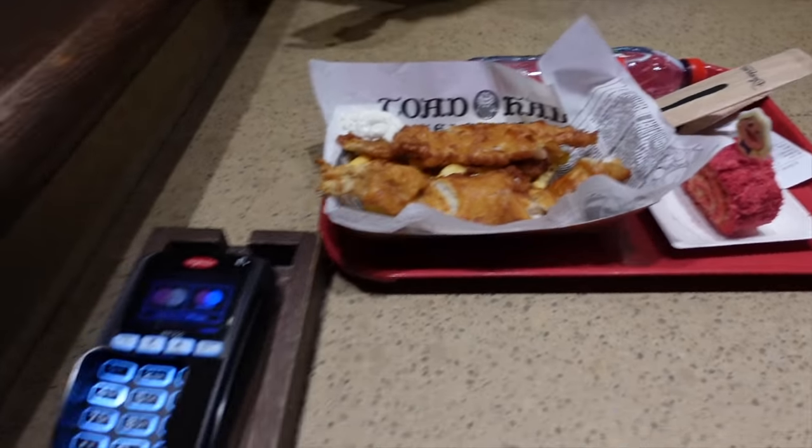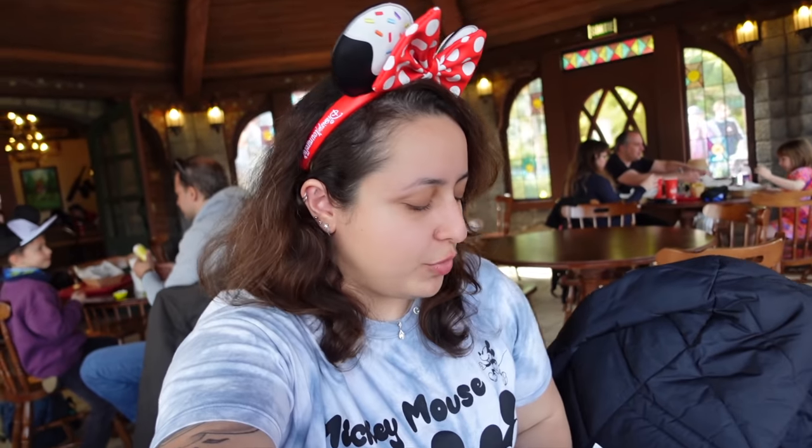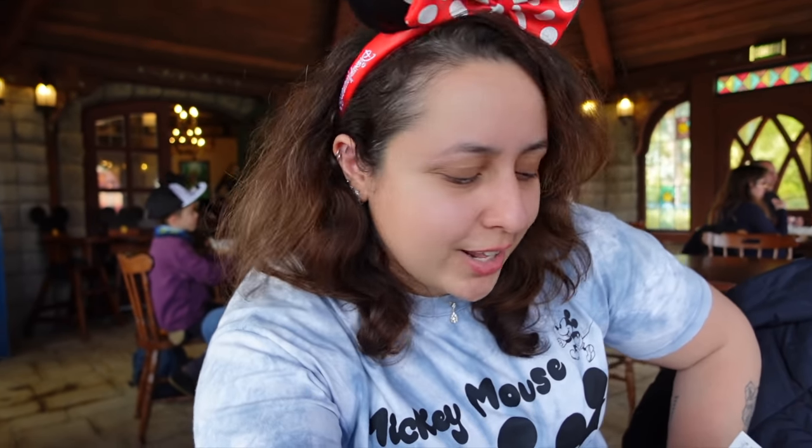We've got our food and it looks really really good. I found a lovely table as well. This restaurant is gorgeous and there's quite a lot of seating, including some outside. I decided to eat inside because it's beautiful and I want to spend as much time as possible in here since it's finally open. It was about a half-hour queue just to get my food. Quick service at Disneyland Paris definitely isn't always quick — today is a particularly busy day, the day before the 30th anniversary on 11th April 2022.